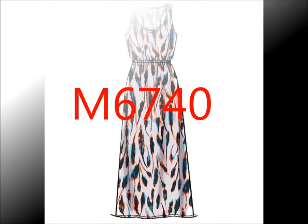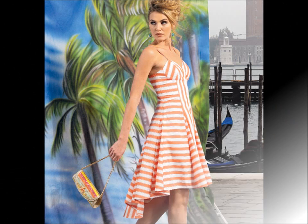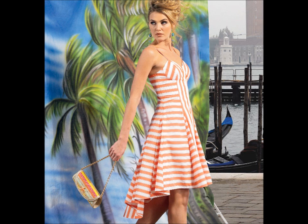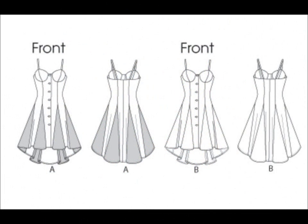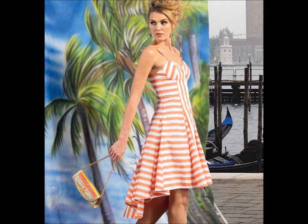I absolutely love 6740. This is the type of dress that looks expensive because of all the seams, the gussets, and the bra cups. It's a little 80s, but I like that look for a younger lady — maybe paired up with a good old-fashioned denim jacket. I love the retro vibe.